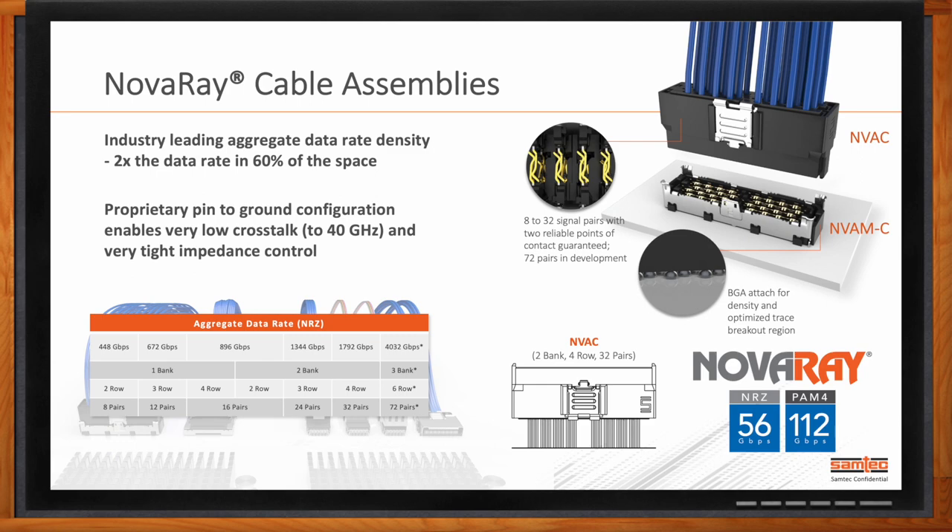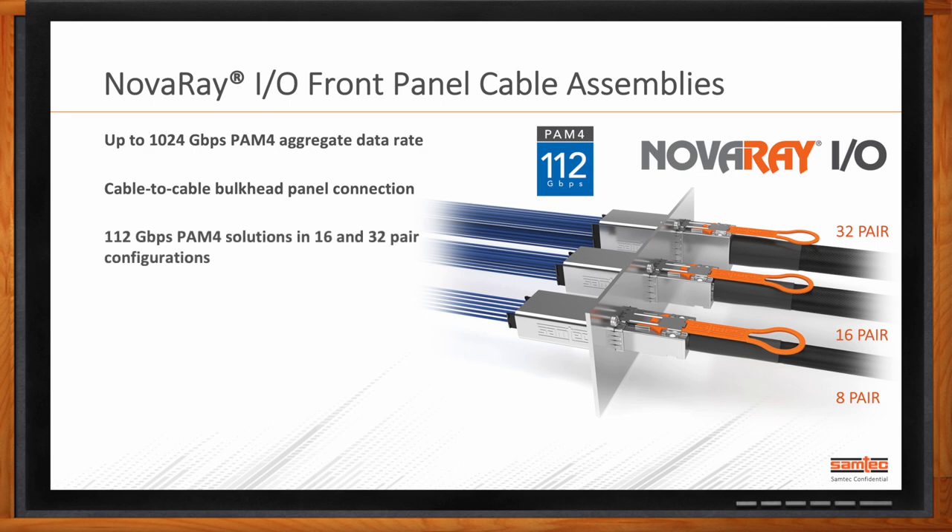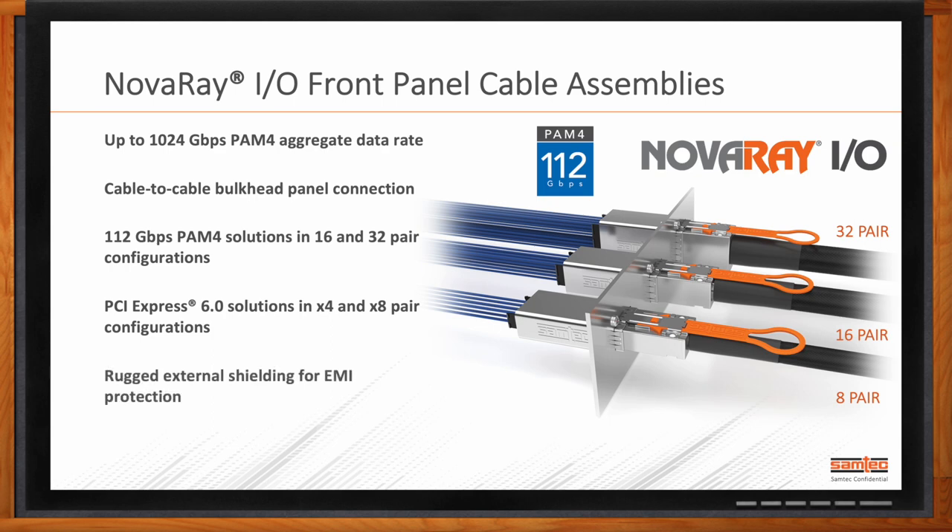Our Nova Array I.O. front panel cable assemblies leverage the same contact design as the mezzanine connectors and wire-to-board cables. Nova Array I.O. is a cable-to-cable front panel assembly that currently supports 112G PAM4 per channel with a roadmap to 224. It offers 8, 16, and 32-pair options, and is readily available to support PCIe 6.0 and other popular protocols. The solution also offers rugged external shielding for EMI protection. Nova Array I.O. is the highest performance, highest density front panel cable assembly available on the market today.